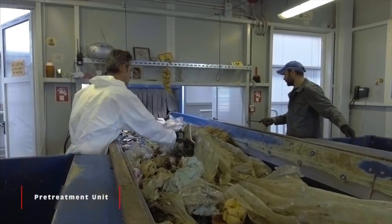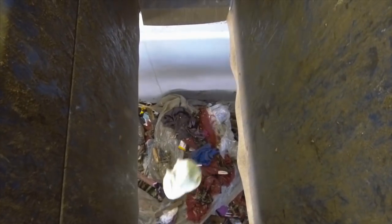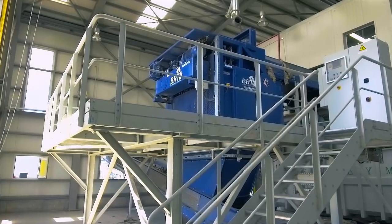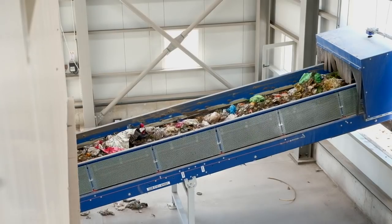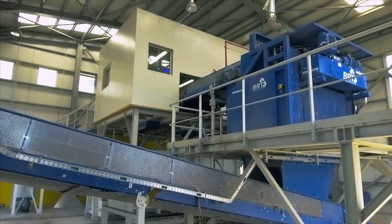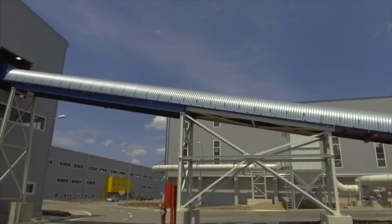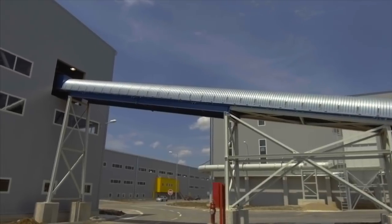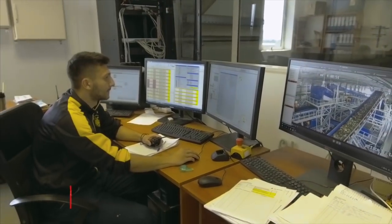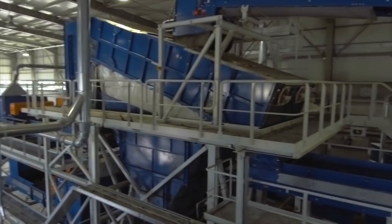In the hand sorting cabin, bulky waste is removed to protect the downstream equipment. A bag opener empties the waste from plastic bags in order to facilitate further mechanical separation. A conveyor belt then transfers the waste to the mechanical separation unit, where recyclable products are separated from organic materials and other residue disposed of in the adjacent sanitary landfill.